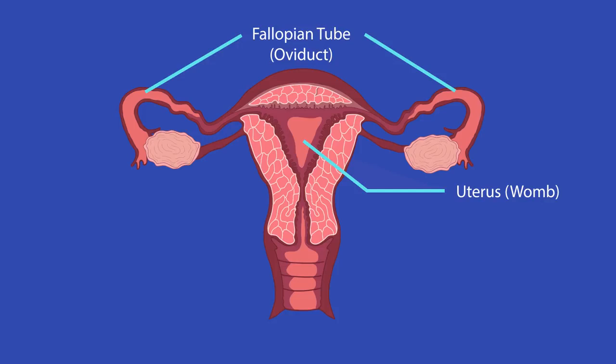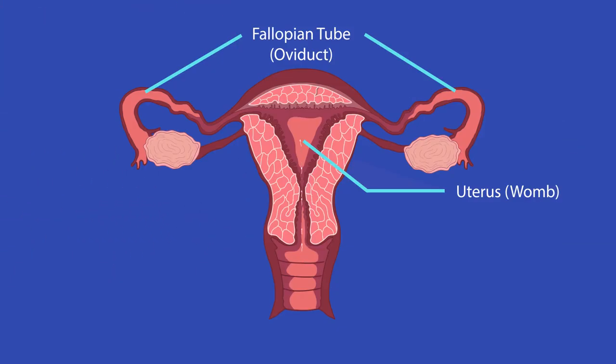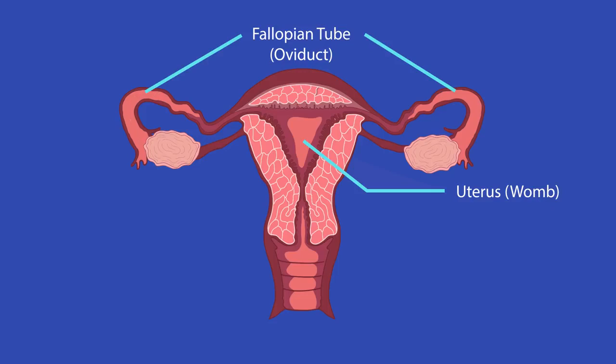During sexual intercourse, also called copulation, semen is ejaculated from the penis into the woman's vagina and sperm swim up through the cervix and uterus. If a sperm manages to reach the egg in the fallopian tube, then fertilization will occur.